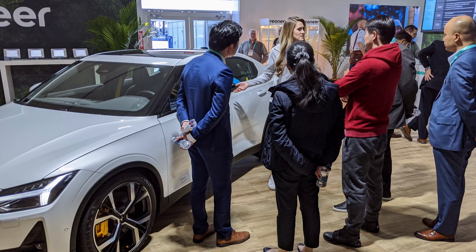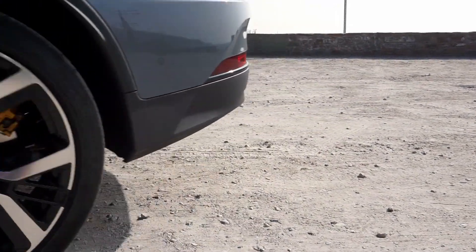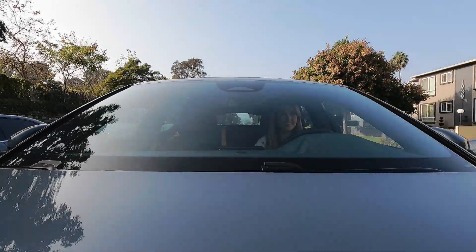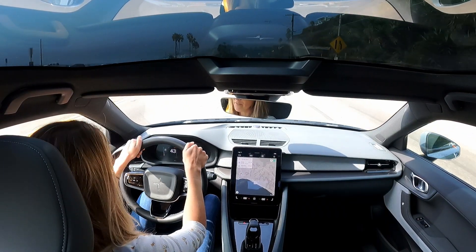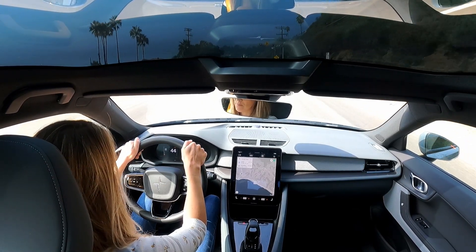This is a particularly special moment for me because I spent most of 2019 and the early parts of 2020 with the Polestar 2 prototype, and this will be my first time driving a full production model of the Polestar 2. It is an absolutely beautiful day, and we're driving on the Pacific Coast Highway, which is such a perfect road for this Polestar 2.